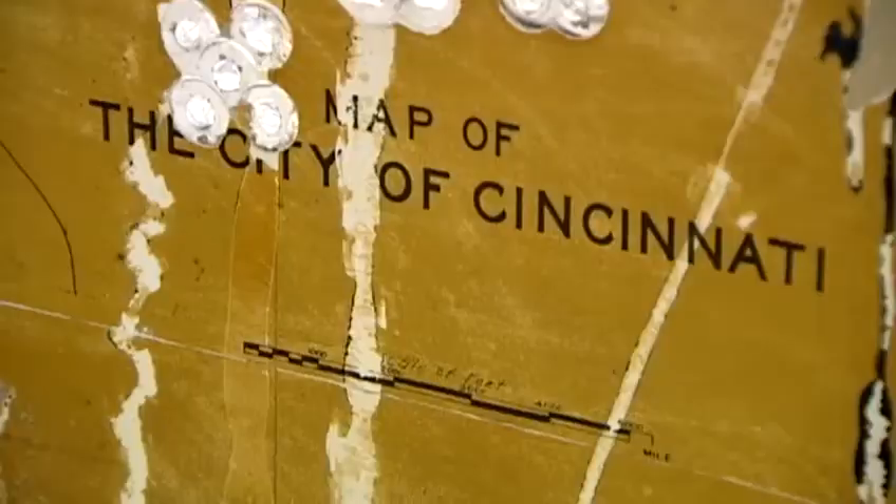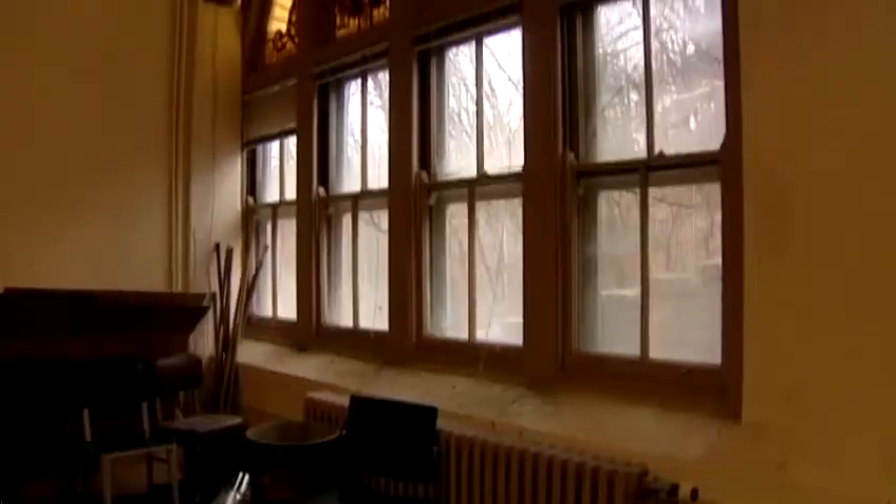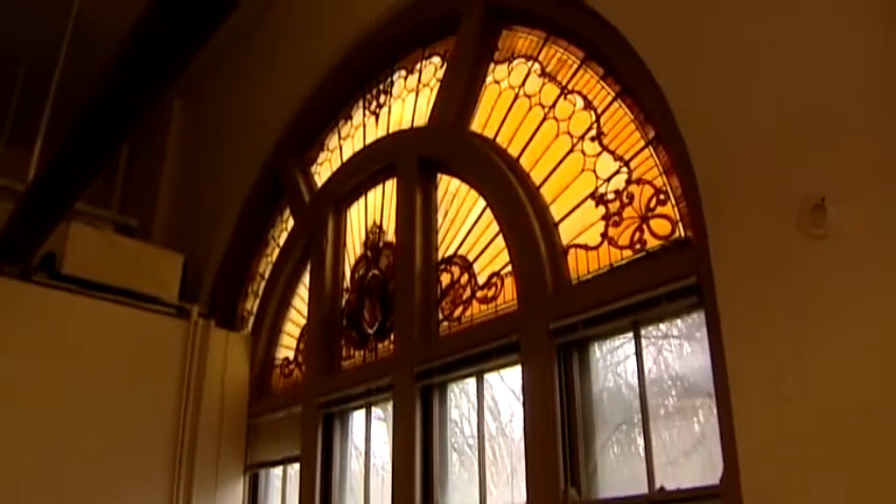There were three, four firehouses in here. An old map embedded in a wall will be preserved. A stained glass window, unseen by the public, will stay.